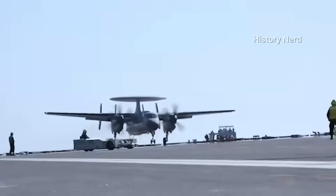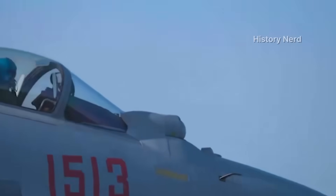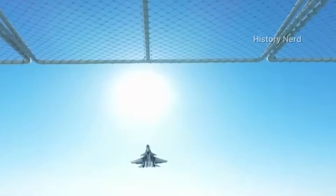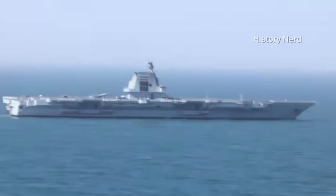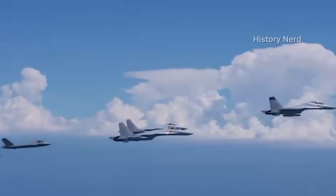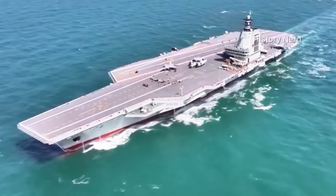Recent high-definition footage from September shows the Fujian aircraft carrier executing seamless catapult launches during its ninth sea trial, a milestone that propels China's naval aviation into uncharted territory. This 80,000-ton supercarrier, measuring 316 meters in length with a 73-meter beam, slices through South China Sea swells. Crew members in color-coded vests — yellow for aircraft directors, green for catapult operators — coordinate with machine-like efficiency, guiding three advanced aircraft types: the J-35 stealth fighter, KJ-600 airborne early warning plane, and upgraded J-15T multi-role jet.